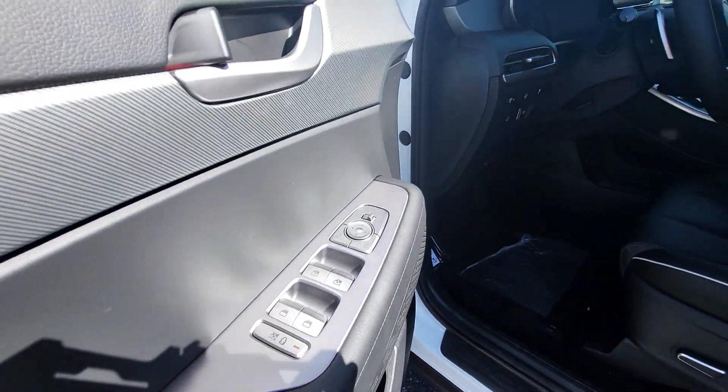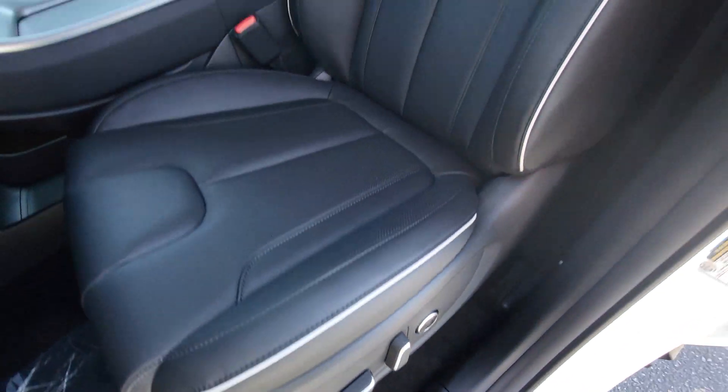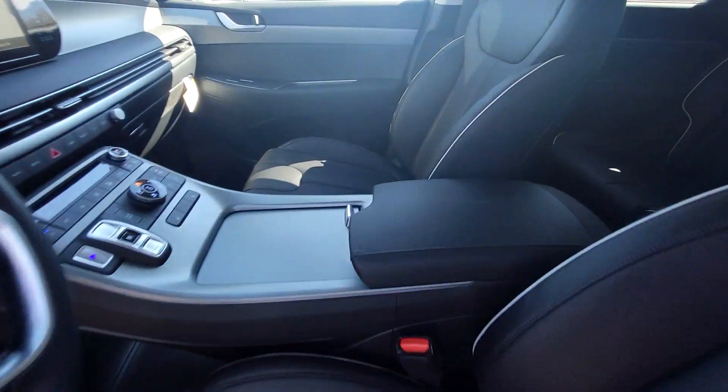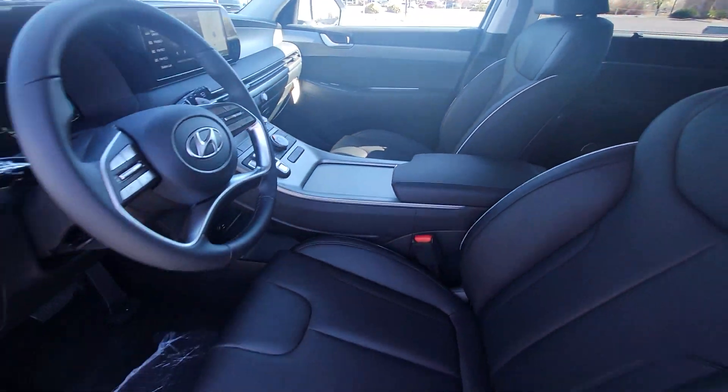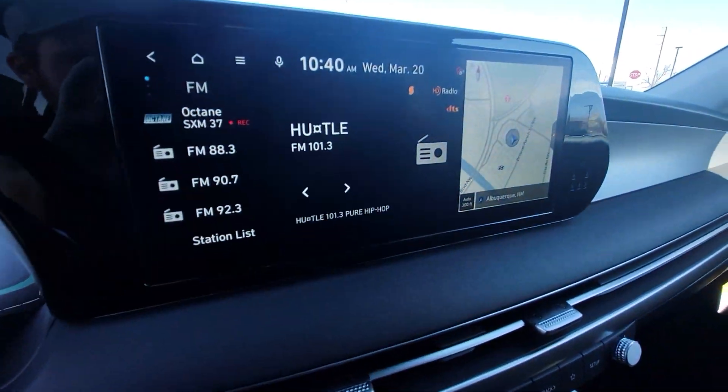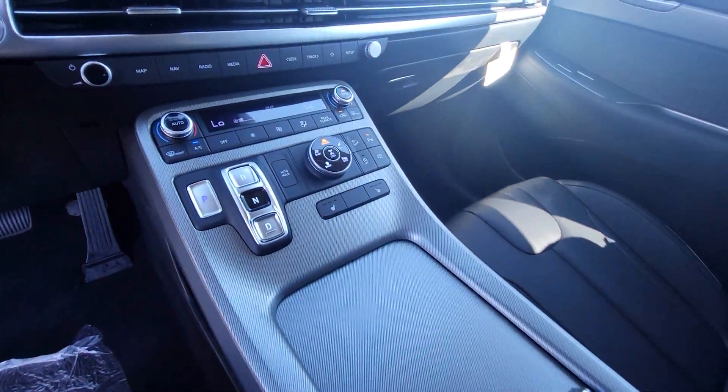These are just some of the great options this vehicle comes with: pre-collision system, intelligent auto on-off high beams, lane departure warning, hands-free liftgate, navigation system, all-wheel drive, keyless entry, sunroof/moonroof, premium sound system, and power liftgate.